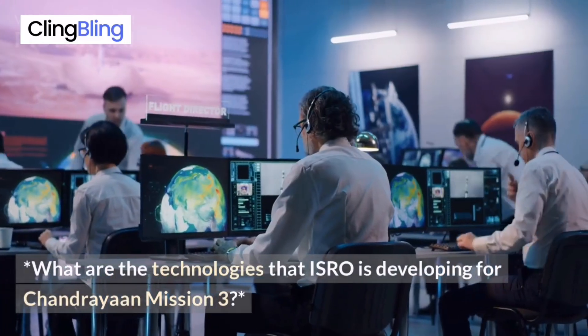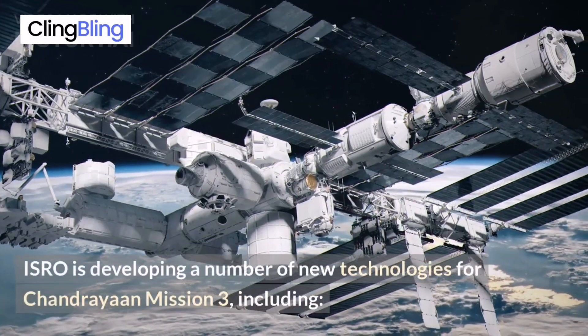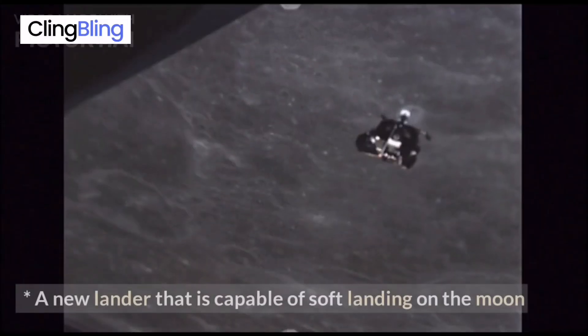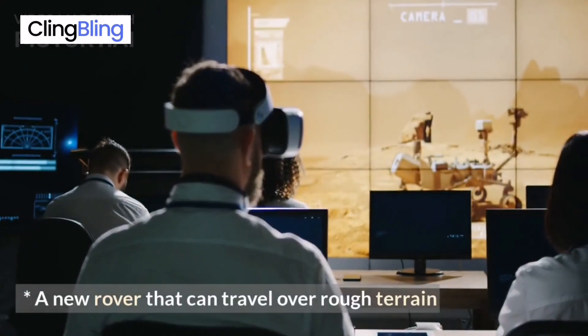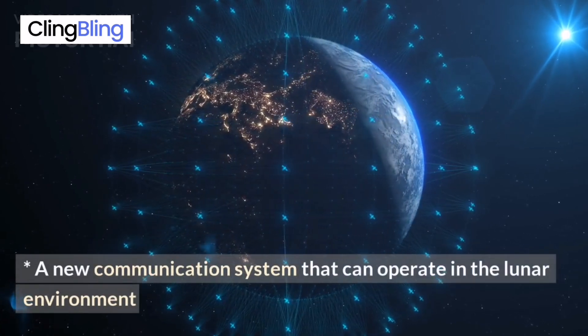What are the technologies that ISRO is developing for Chandrayaan Mission 3? ISRO is developing a number of new technologies, including a new lander that is capable of soft landing on the moon, a new rover that can travel over rough terrain, and a new communication system that can operate in the lunar environment.